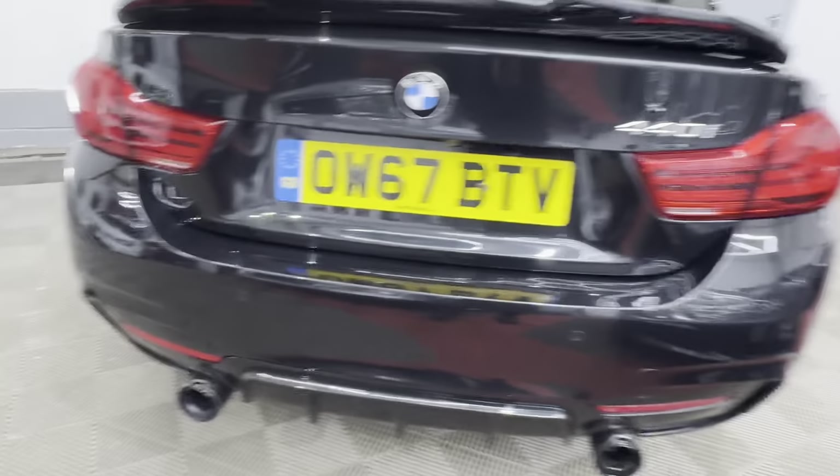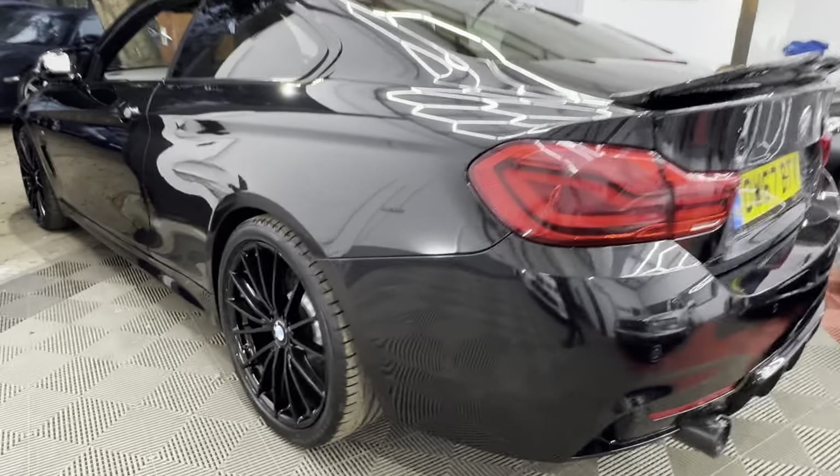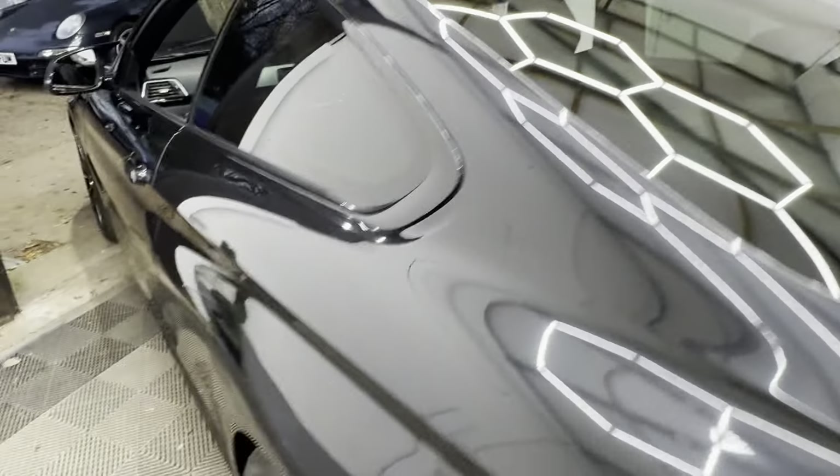You've got reverse camera, parking sensors, black leather, Harman Kardon audio, Bluetooth, and sat nav. It's in pretty good nick to be fair.